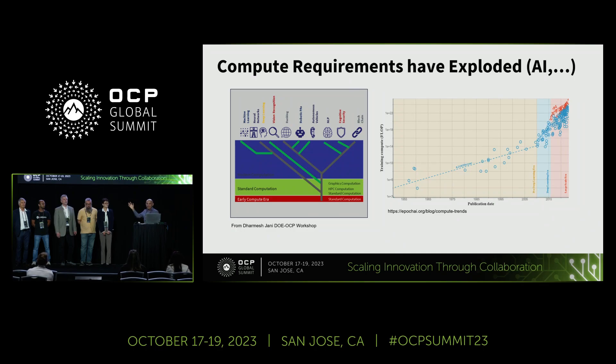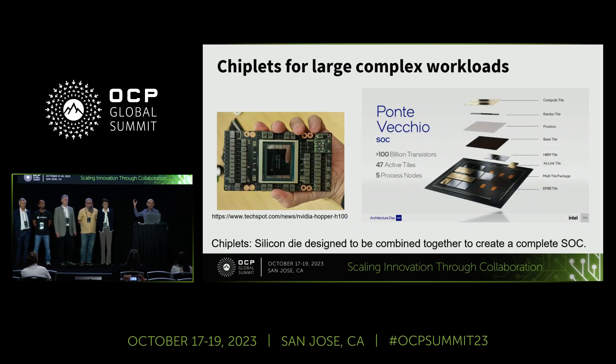If you've seen yesterday's keynotes, basically the whole world's compute requirements have exploded. And for many cases, because compute requirements have exploded, chiplets are the answer — in the sense of larger chips and more complex chips. Here you see two examples from Nvidia and Intel, where you split a large die into many smaller dies, or you have special-purpose dies for specific functions inside the package.